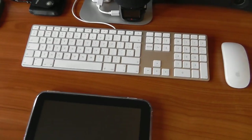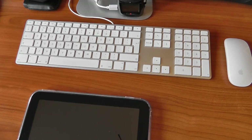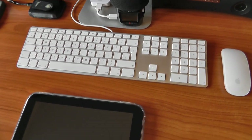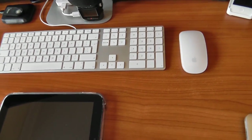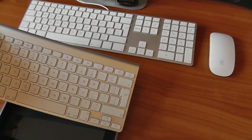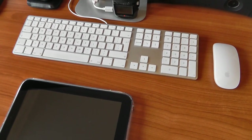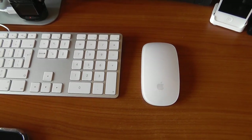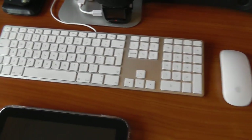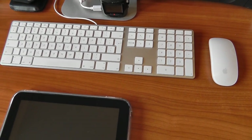Just below that we've got the full-size wired keyboard from Apple. I really wish they'd bring out a wireless version of this — I can't stand the Bluetooth wireless version, it's just too small. I've got one just under here and I just can't get on with it, and I really do wish Apple would make this keyboard wireless. Next to that we've got the Magic Mouse — I absolutely love it. It's definitely the best combination of mouse and keyboard to use on a day-to-day basis.